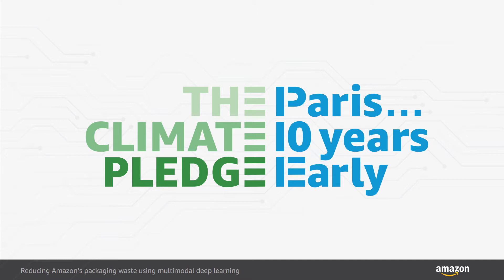This reduction is in part due to the use of machine learning to identify the optimal packaging type for each product, so that it arrives undamaged while delighting our customers and reducing packaging waste.